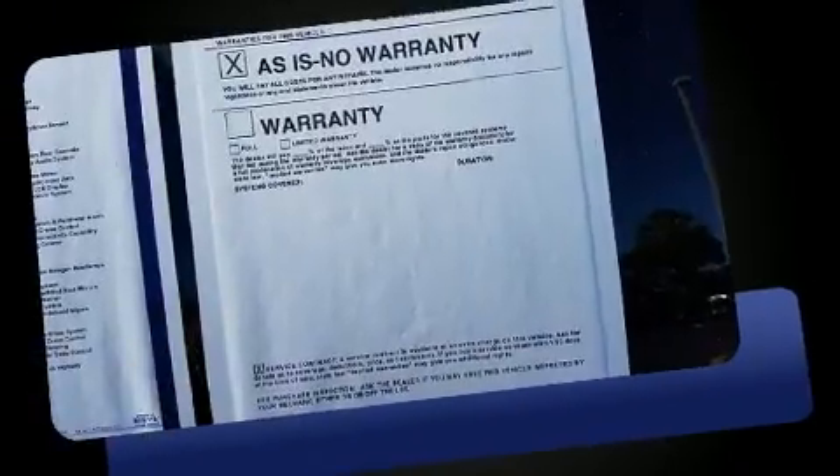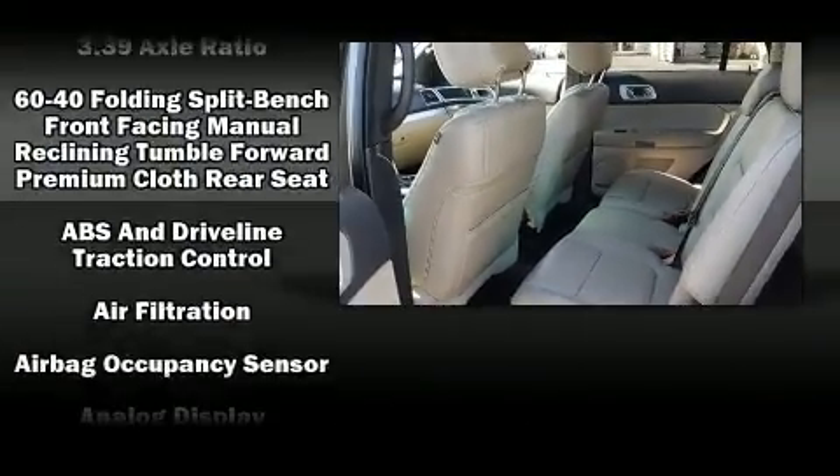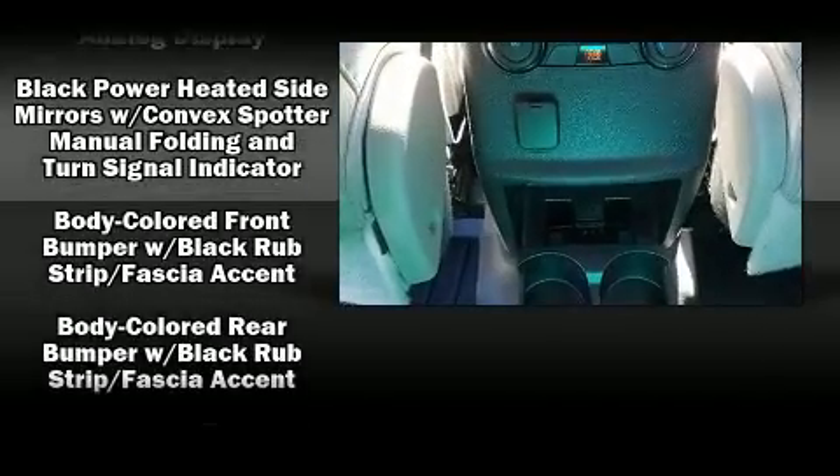Comfort and convenience were prioritized within, evidenced by amenities such as front and rear reading lights, variably intermittent wipers, a power seat, an outside temperature display, and remote keyless entry.